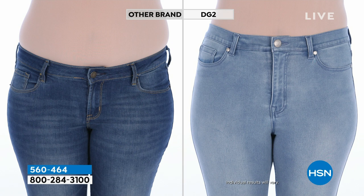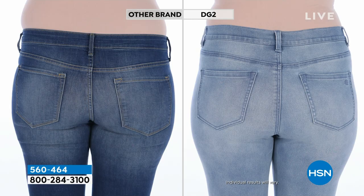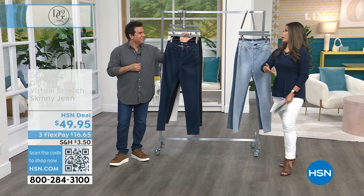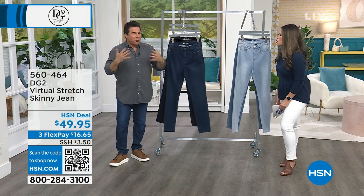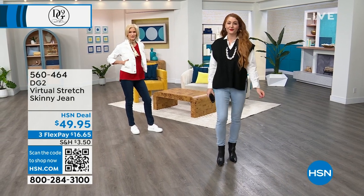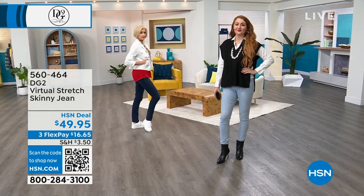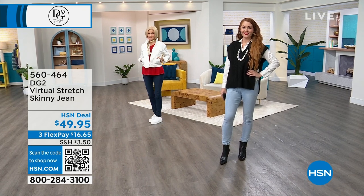It's transforming her entire lower half — the tummy, waistband, love handles, and muffin top. On Facebook people say, 'There's no way that's the same person — look at the hips, look at the tummy.' That's because uncomfortable jeans push all the wrong things into the wrong places. It's like shapewear that does the opposite of what you want — pushing everything up and out. Virtual stretch has 98% retention: wear these jeans four, five, six times a week and they'll snap right back into shape.